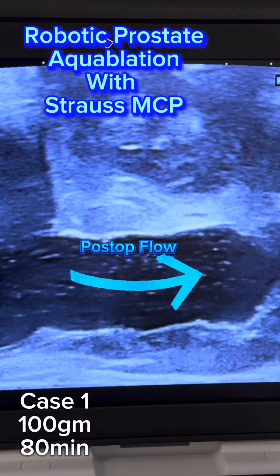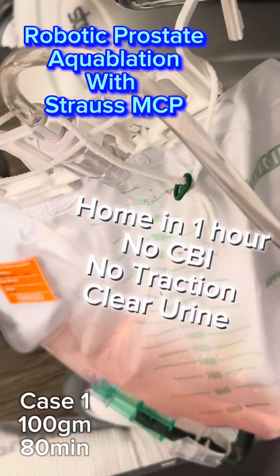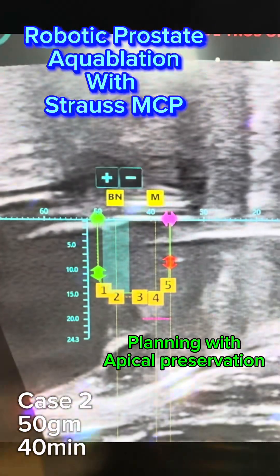I love Fridays. We call them Flow Fridays. We get to do robotic prostate aquablation cases for men with an enlarged prostate to get them to pee like they were 15 or 16 again.